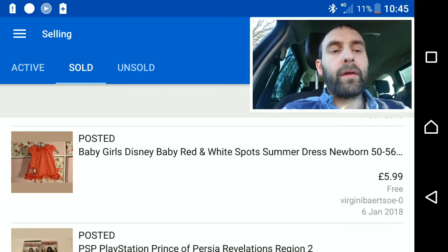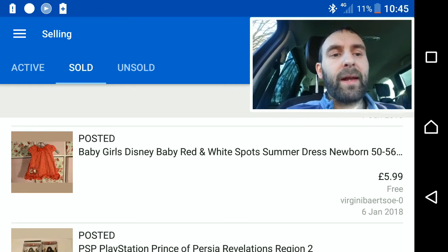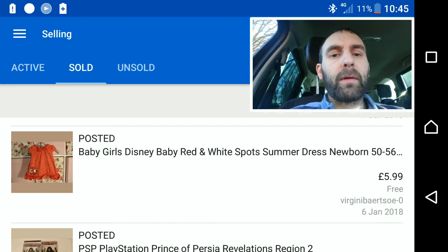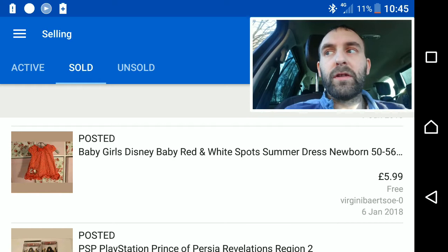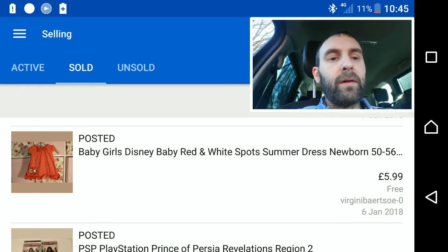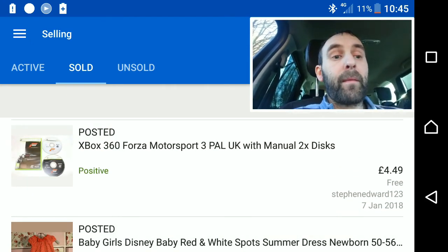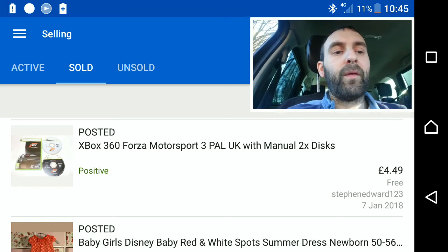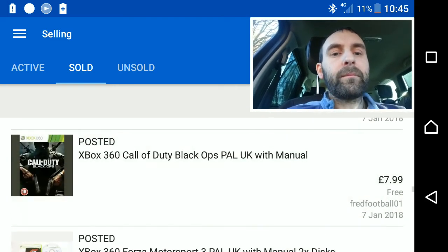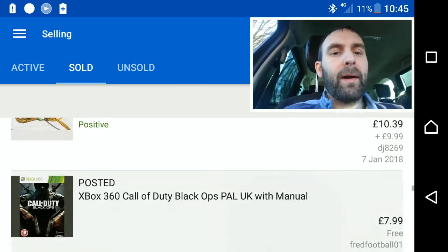I decided to dig out all the baby clothes — I've got five or six boxes and I've been saying this for nearly a year and done nothing about it. So now: anything worth a fiver or more gets an individual listing, and the rest will go into age-appropriate bundles. The first one to go was a Disney summer dress at £6. Another little game went for £4.49 in the auction sale, and a Forza title too.